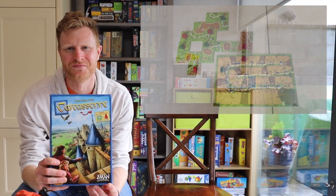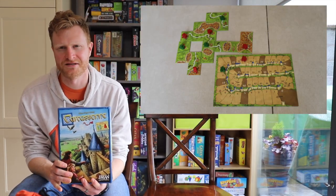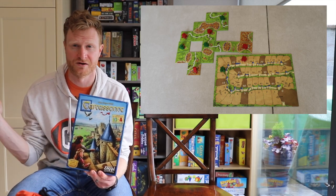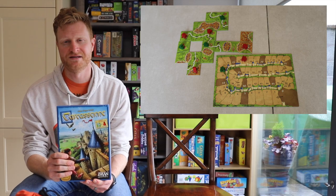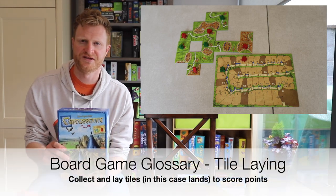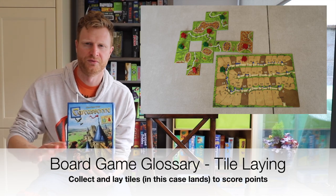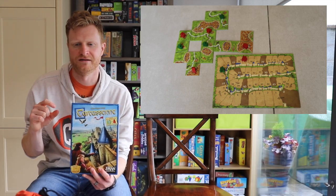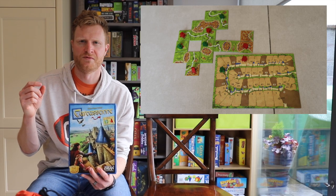Number 10 is a game called Carcassonne. Carcassonne is an absolute classic. It's from Z-Man Games. It plays two to five players, and it plays well across all of those. It's what's known as a tiling game, so very simple mechanic. You draw a tile, you place a tile. You're playing over a shared village, connecting roads to roads, connecting cities to cities, trying to close them off.